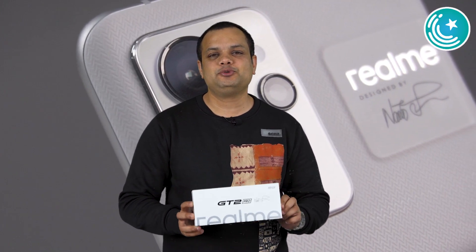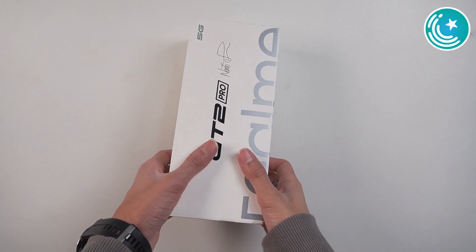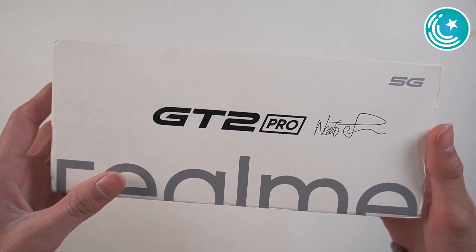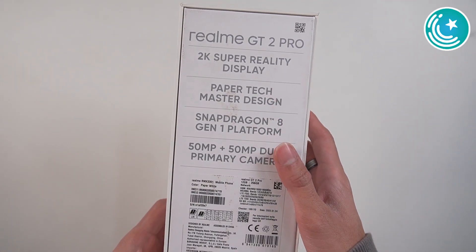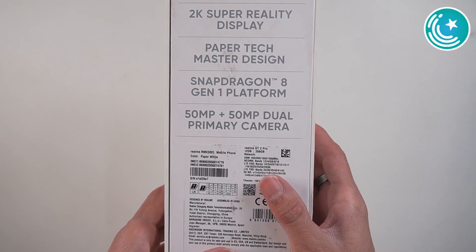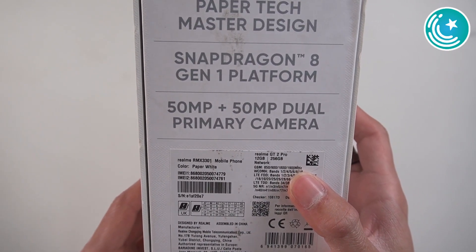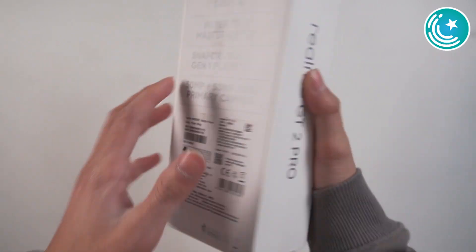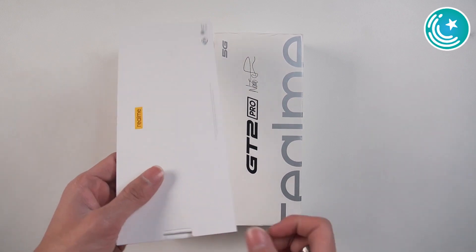Let's go to the Realme GT2 Pro. This is the Realme GT2 Pro and this box is very premium. It's a 5G phone. The standard yellow packaging is not used here. The main features on the box include a 2K Super Reality Display, Paper Tech Master Design, Snapdragon 8 Gen 1, and camera specifications. The price in the international market is roughly 700–800 dollars. If you're on the PTA or CTA scene in Pakistan, you can calculate the applicable taxes.